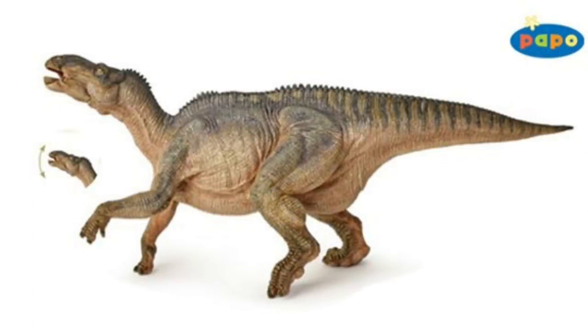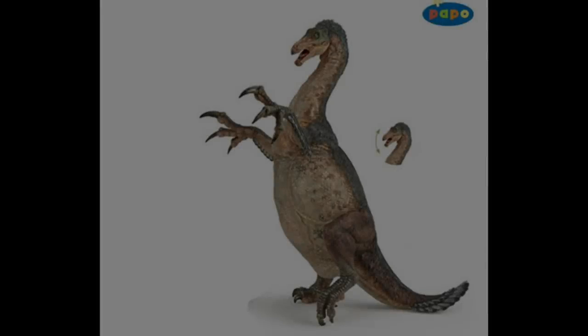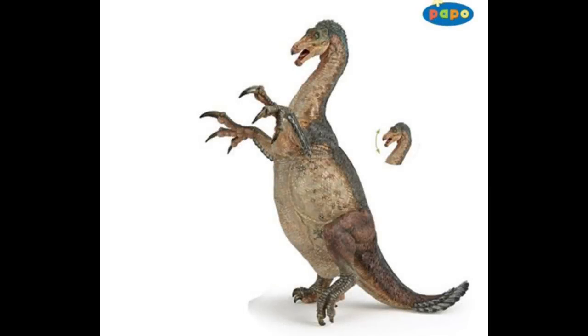It looks like it's been done with so much love and attention in a way that only Papo is capable of. Just look at the lovely creases around the leg, the really clear musculature, the hips protruding through. On the head area you can see nice recesses in the skull where you'd expect them, and nice creases in the neck. It just looks like it's going to be a lovely piece, so I'm really looking forward to reviewing this one on the channel when it's released in 2018.